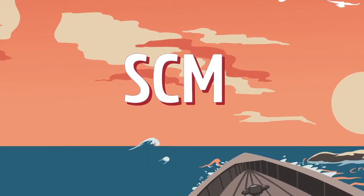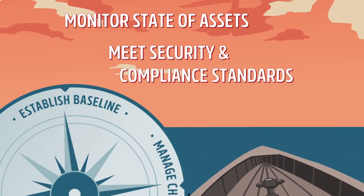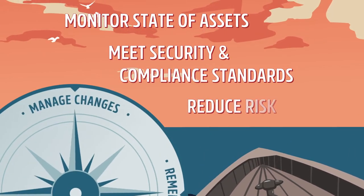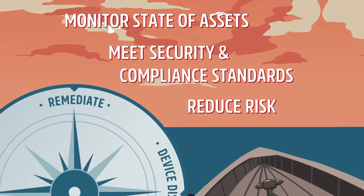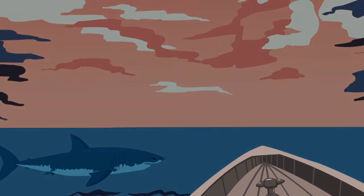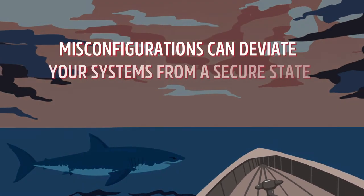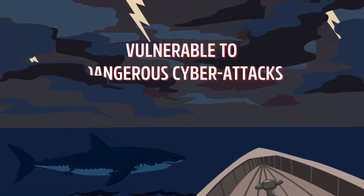SCM helps monitor the state of your assets, making sure they're configured correctly to meet security and compliance standards, while reducing overall risk. Believe it or not, this basic security control can be quite difficult to master. Without proper configuration monitoring, misconfigurations can deviate your systems from a secure state, leaving them out of compliance and vulnerable to dangerous cyber attacks.